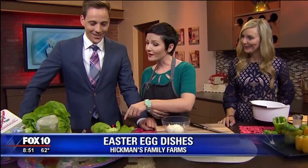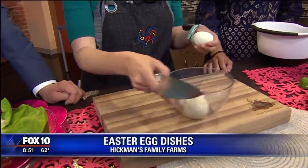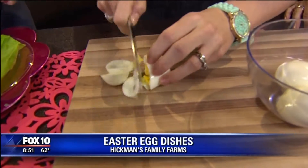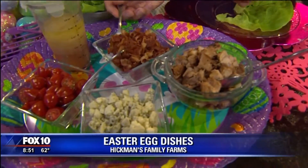We're going to have a little bit of greens if you want to build your own Cobb salad lettuce wrap. Eggs are great in Cobb salad, but we don't necessarily want the traditional version. So we're just going to cut these up. We've got some bacon, blue cheese, and a little bit of grilled chicken.